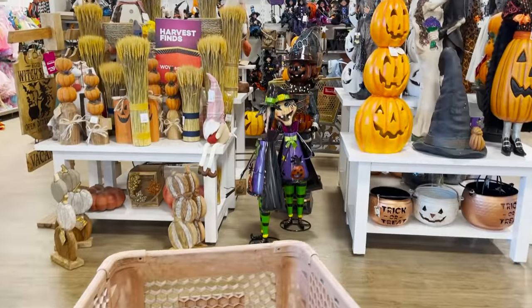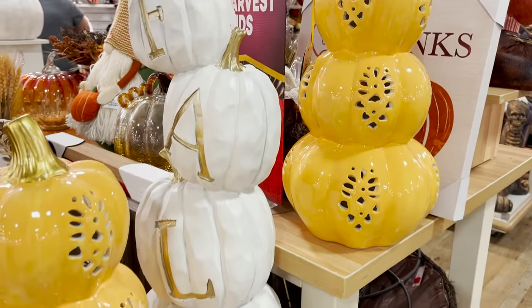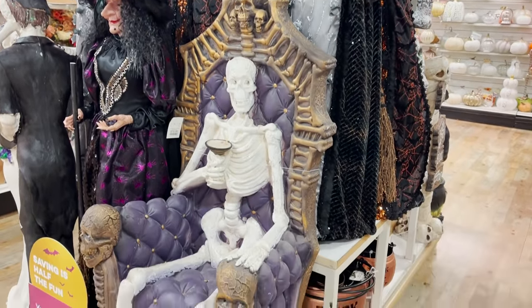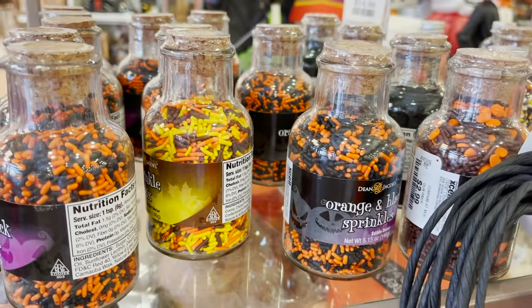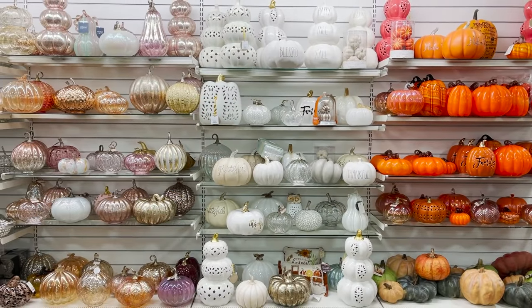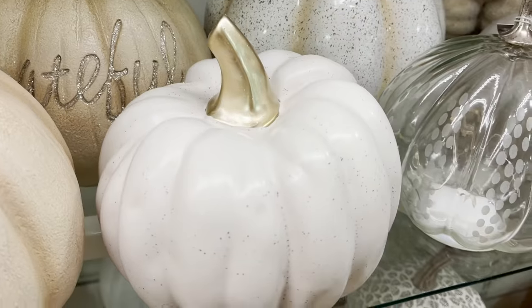Heading into HomeGoods, I see that the seasonal section is split into Halloween decor and fall decor. I'm usually here looking for all the cozy fall decor, but they do have some pretty amazing Halloween decor — perfect for extravagant parties. If you have kids and want to go all out, they have some really cool stuff, but we're skipping the Halloween stuff today and moving straight towards the fall decor.